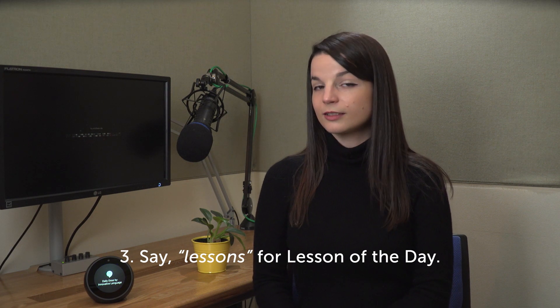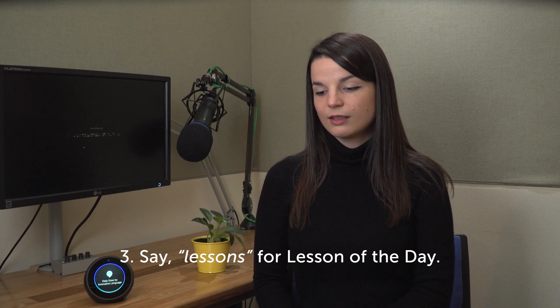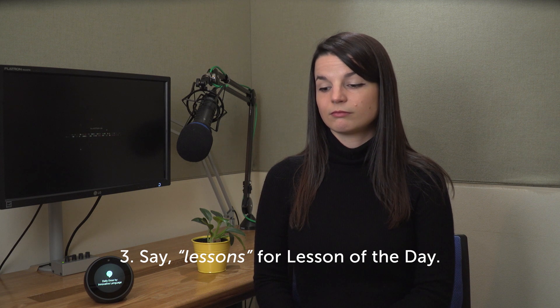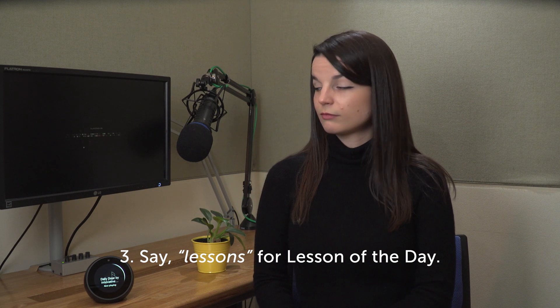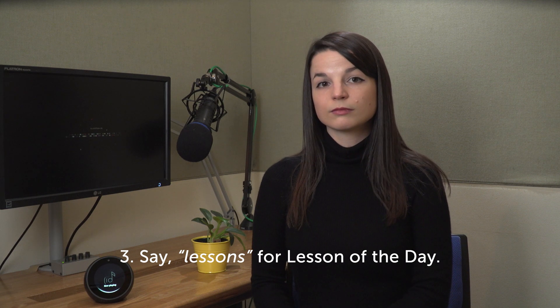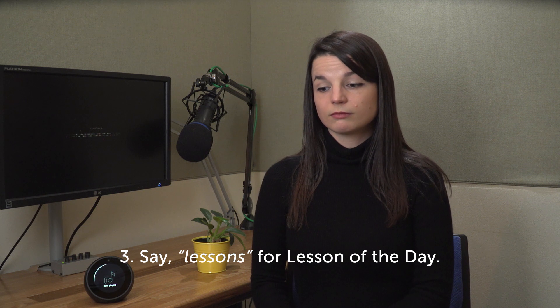Would you like to learn Chinese with lessons or words? Lessons. Playing Lesson of the Day by ChineseClass101.com. Lesson 12. In this lesson, you're going to learn how to ask for a bathroom. This conversation is between a store clerk and a customer.